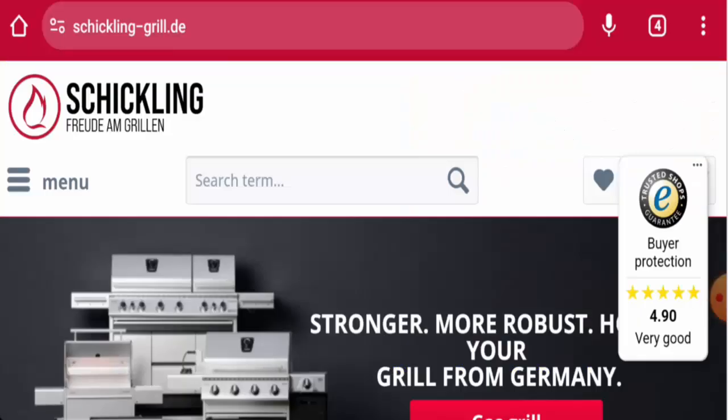Hello everyone, welcome! In today's video, we are going to update you with an unbiased review about Shickling Grill. So please stay connected with us. If you wish to buy any product from this site, please do watch this video.